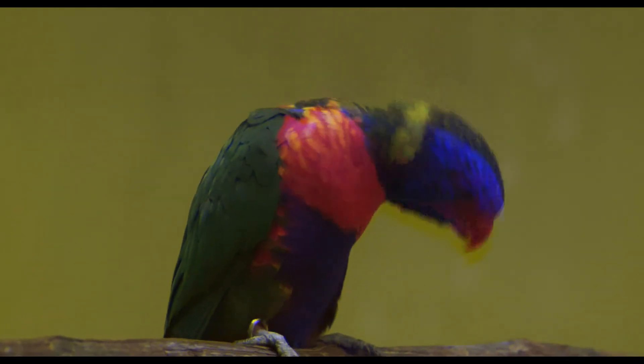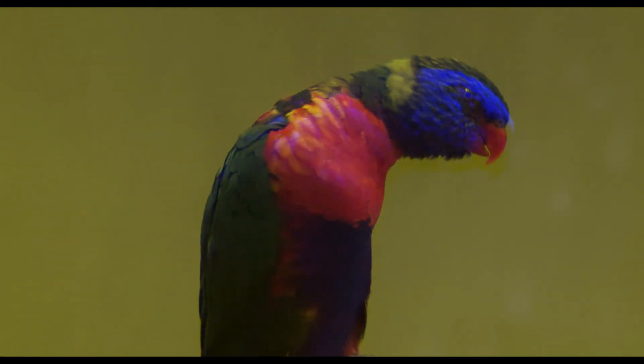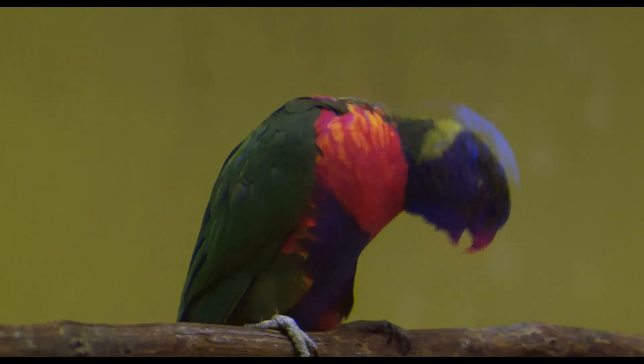Here I've combined the UV image with the other colors to give a better idea what birds actually see. Notice how the breast feathers change color from red to bright pink when the bird is signaling.